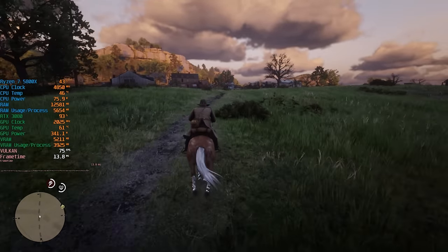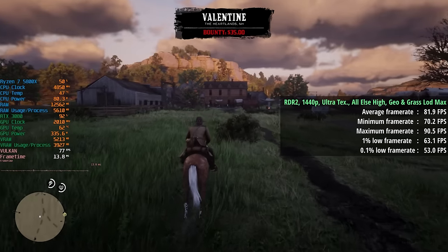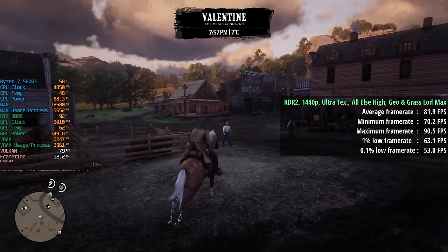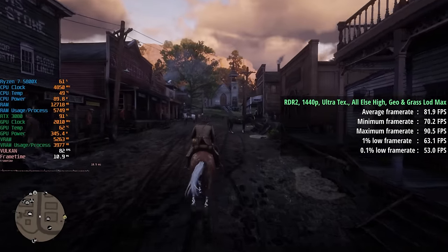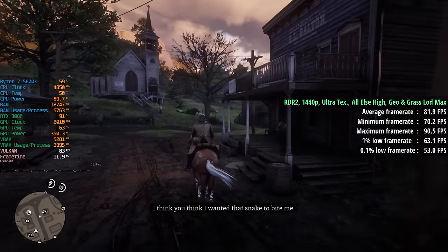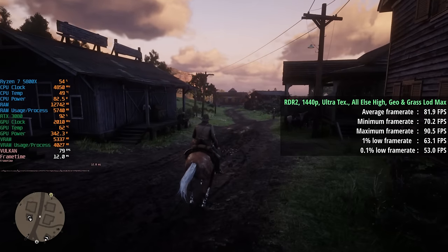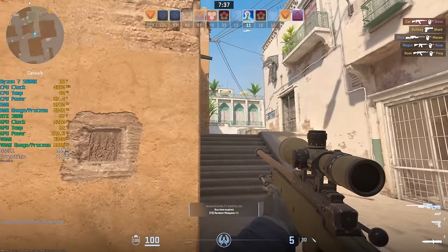Red Dead Redemption 2 at 1440p with ultra textures, everything else set to high, and the geometry and grass level-of-detail sliders at their respective maximum. Here we saw 82 fps with a 1% low of 63 and a 0.1% low of 53 — a very consistent experience even in and around towns and cities like Valentine and Saint Denis. The game looks absolutely fantastic with these visual settings.